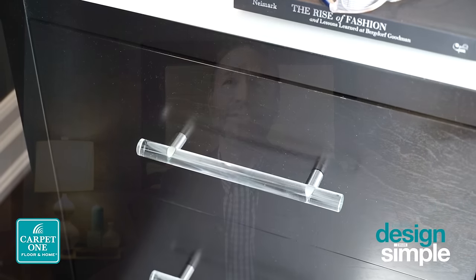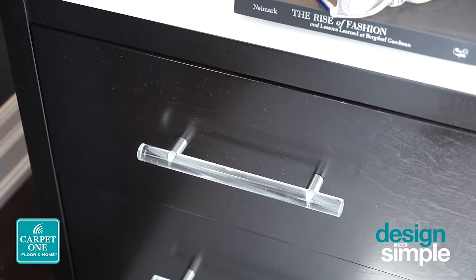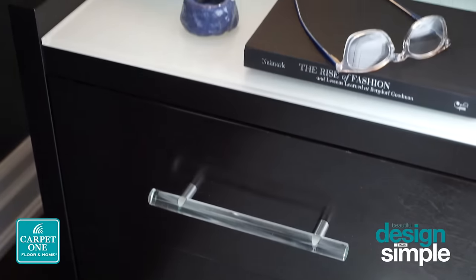In giving a new twist to a modern take on this room, we've added acrylic handles to the nightside bed tables, as well as a painted back glass on top of it.